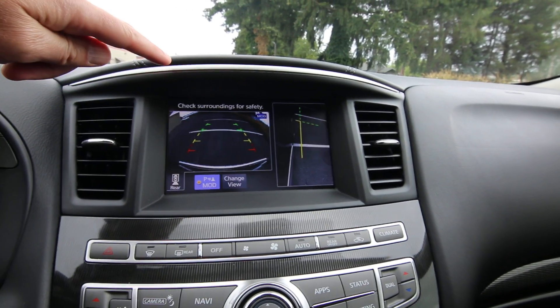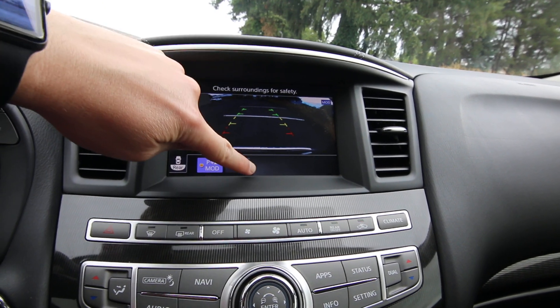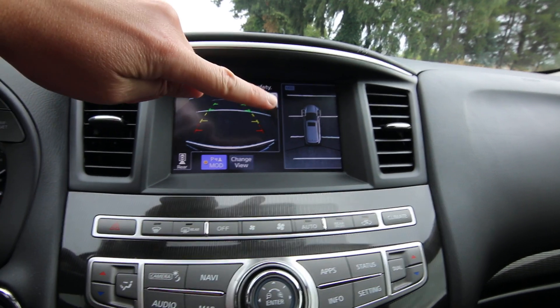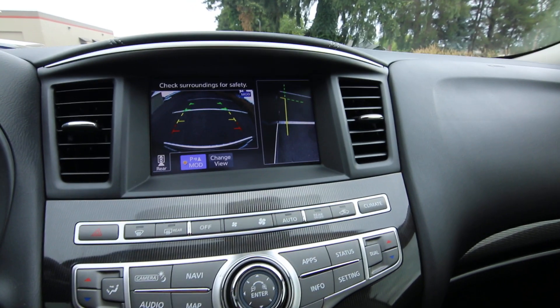There's that fantastic around-view camera, and you can also change views. There's a nice side view for parallel parking, so you don't curb up those nice 20-inch wheels that you paid an extra $1,000 for — well, the original customer did. And there's that overhead view. Cool stuff.